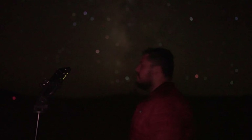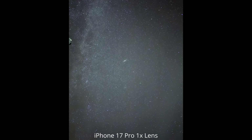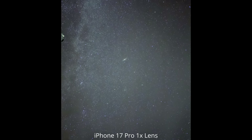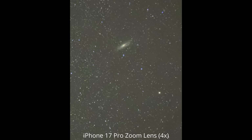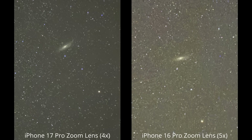So with that in mind, let's see what this phone can do when going after some deep space targets. First up, I used the main 1x camera to get a wide image of the Andromeda Galaxy — it did a decent job, and you can see the fainter region of the Milky Way to the left. But let's get a closer look with the 4x lens. With the zoom lens, I can just start to see those fainter dust lanes of the galaxy, but overall the photo looks pretty messy. However, it does look better compared to the shot I took using the 5x lens on the iPhone 16 Pro.